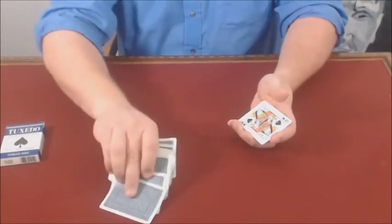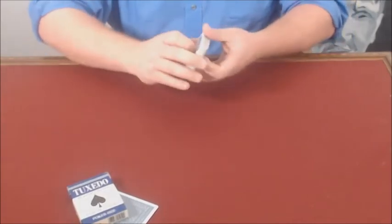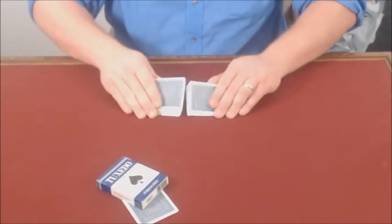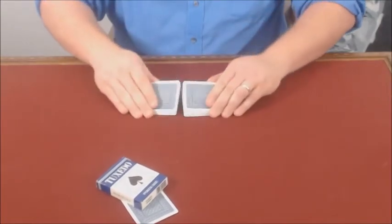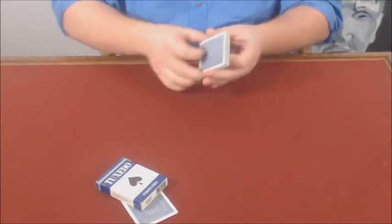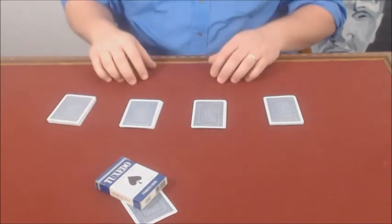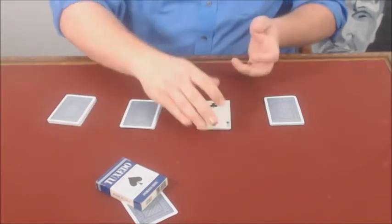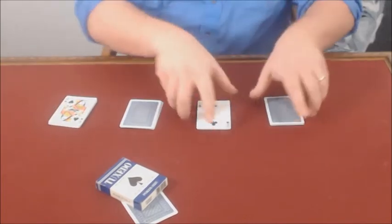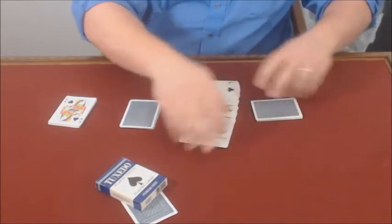There it is — Seven of Diamonds. We'll put it out there and cover it up with the card box. Keep that in view. And again, my uncle's name was Two Shuffles Walt. He always shuffled the cards twice. But this time he cut the cards into four packets. And the lesson was precision. That was the first lesson. Precision. He took some up, some down.